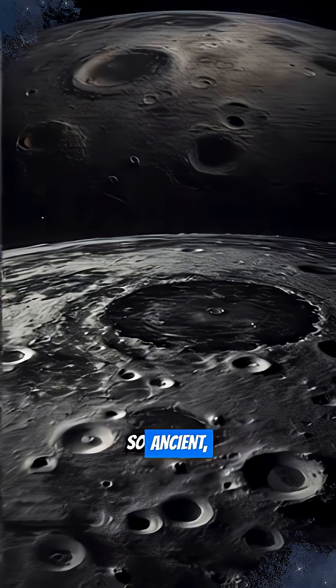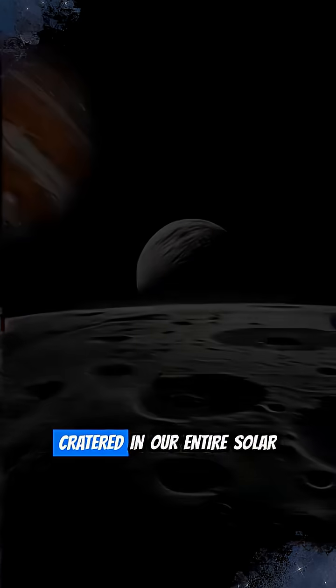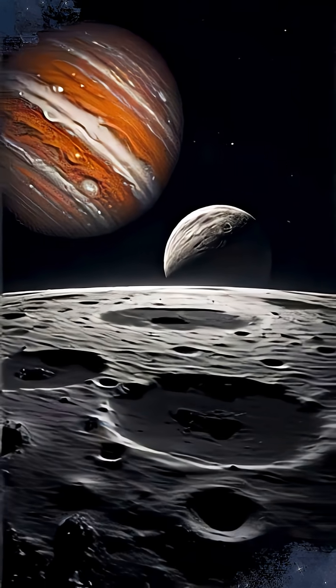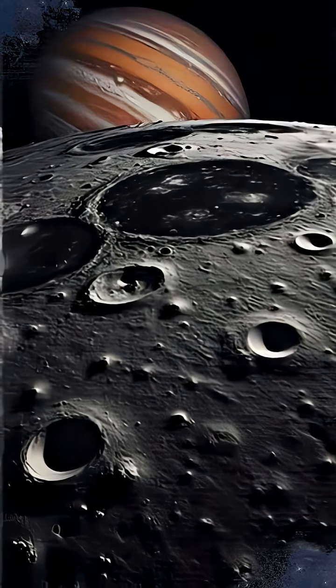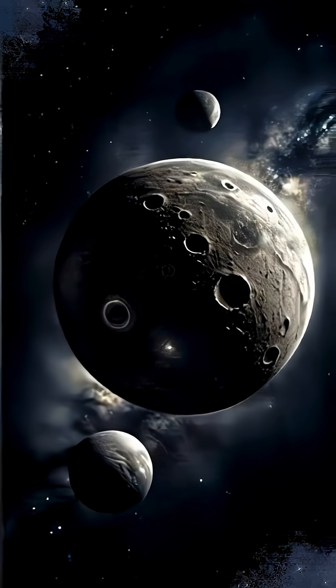Ever heard of a moon so ancient its surface is the most cratered in our entire solar system? Meet Callisto, Jupiter's second-largest moon — a stark contrast to its volcanic sibling, Io.